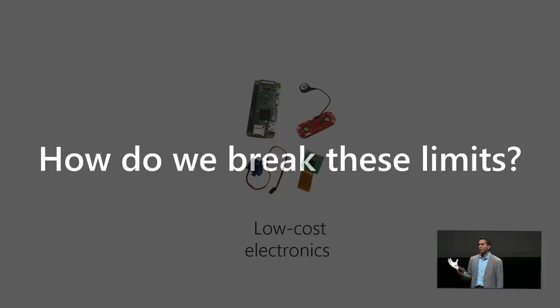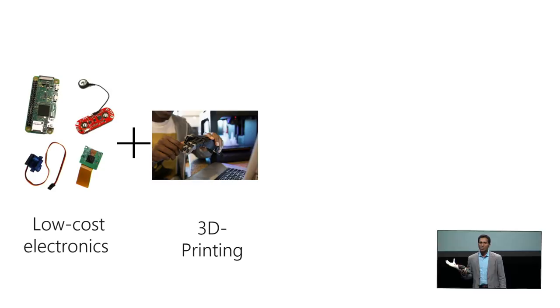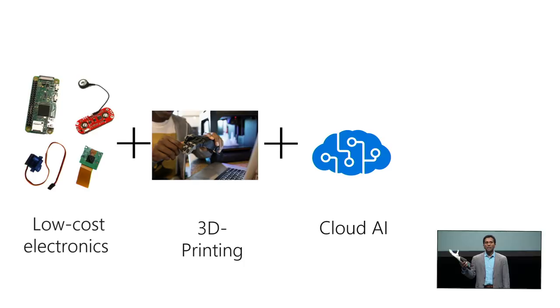What if you had low-cost electronics to build with? What if you could change the game of availability with 3D printing, so you can print these things anywhere in the world? What if you had a cloud AI service behind it that provided the ability to recognize things and make the movements? What if it could be personalized and adapted? What if other people — your friends — could train your arm to make the right kind of movements in the right kind of environments?